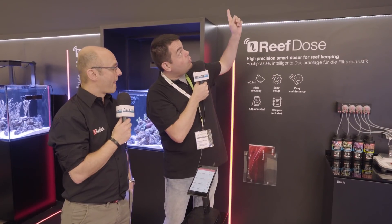Bienvenue sur le salon Interzoo 2018. On est sur le stand de Red Sea avec un nouveau concept que va nous présenter Fabrice. Bonjour Fabrice. Ça va tout le monde ? Alors le concept qu'on peut voir là-haut sur votre panneau...